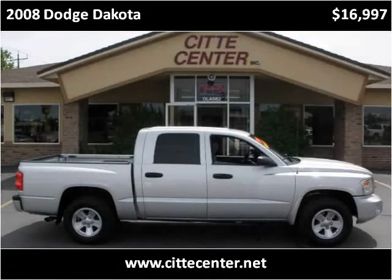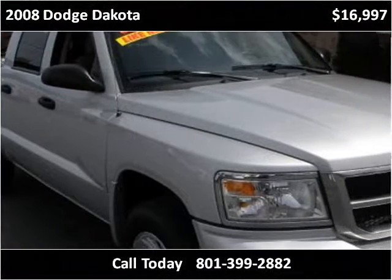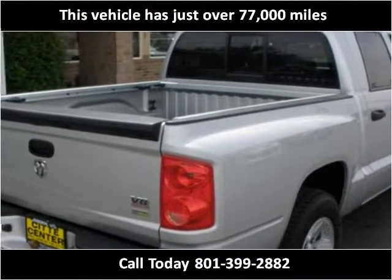This 2008 Dodge Dakota is available from City Center. This vehicle has just over 77,000 miles.